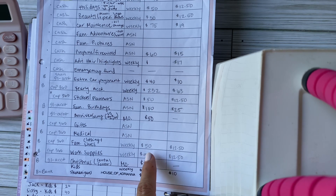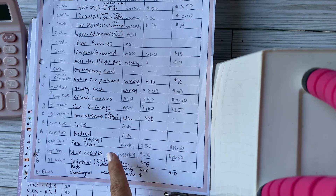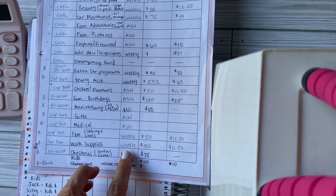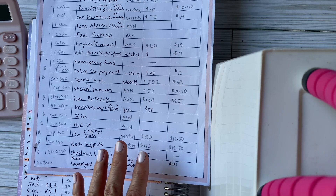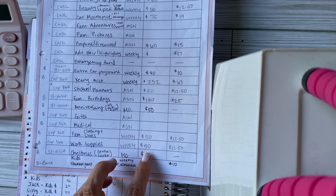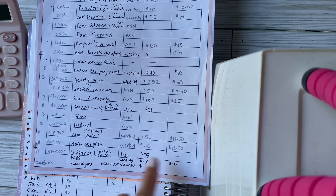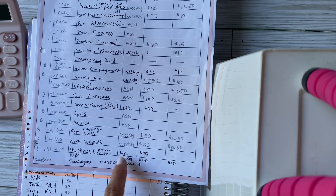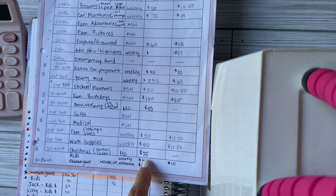Family clothing and shoes is set at $12.50 weekly or $50 monthly. That might need to go up since we're a big family and the kids seem to grow out of everything every six months. Work supplies covers my husband's tools, pants, and clothing — also $50 monthly or $12.50 weekly.